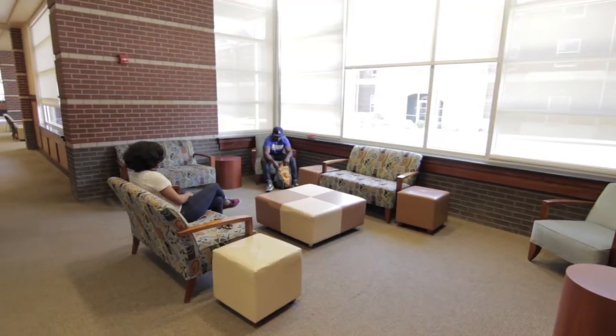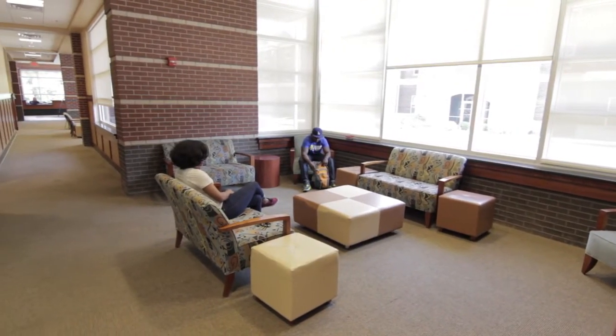The facility also features several lounge areas with televisions where students can relax and study. The Dunn Center is the place for exercise, intramural sports, and meeting new friends.